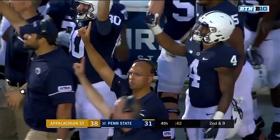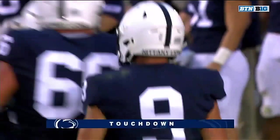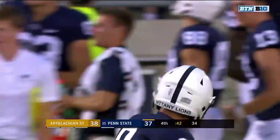They brought pressure, play action. McSorley throws up to the end zone — Hamler's got a touchdown! What a throw! Pressure in his face! That's a Heisman play right there!